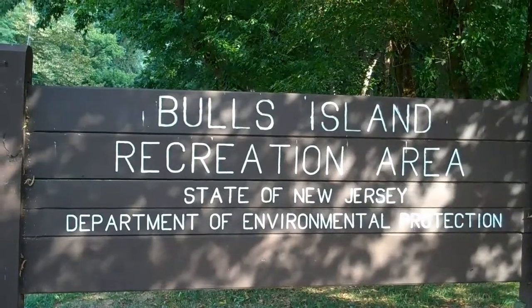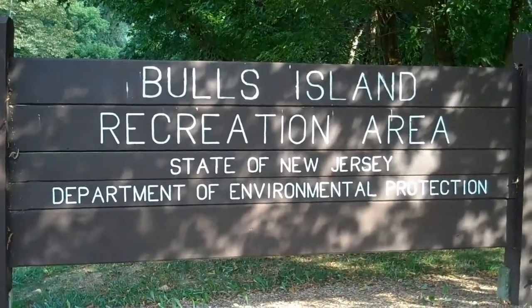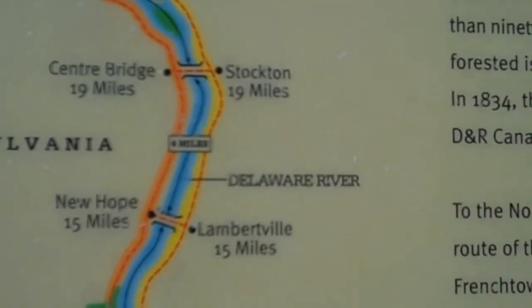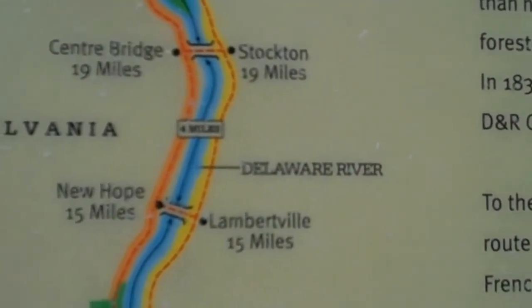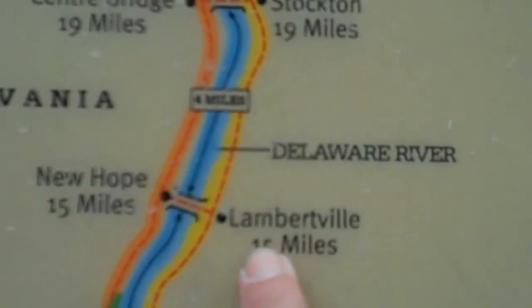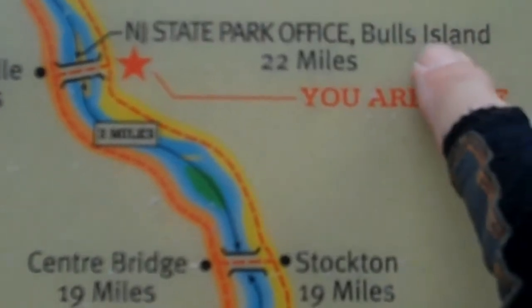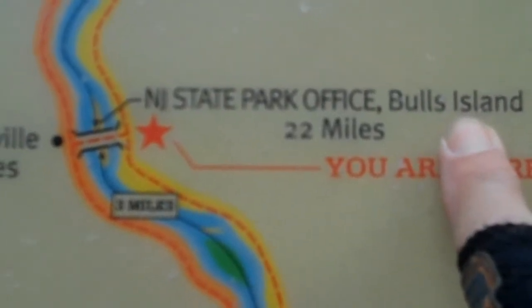We've made it. It's Bulls Island. Let's look at the map — we went from here, Lambertville, to Stockton, where we are now, Bulls Island.